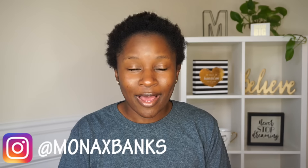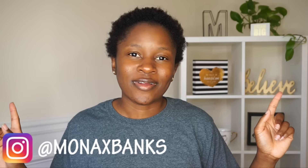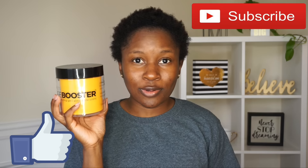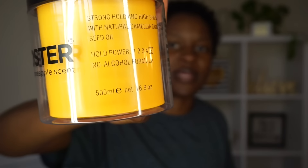I'm so excited about today's video. About a month ago I reviewed the Style Factor Edge Booster edge control and I really liked it — that video is linked in the description below. Today I'm going to be trying the Style Factor Edge Booster Stronghold Styling Gel, and I got it in the pineapple scent. I've been seeing this all over Instagram. You get 16.9 fluid ounces and it cost me $13.99, so this gel is on the pricier side.